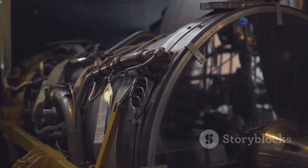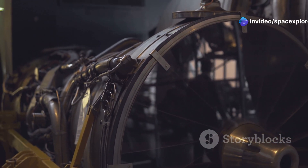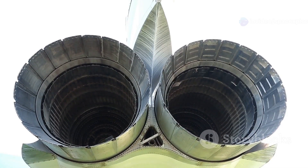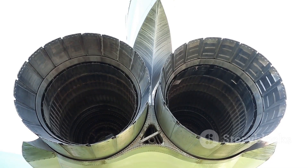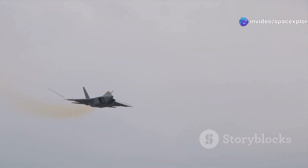The absence of traditional components reduces weight and increases fuel efficiency. Its most striking feature is its advanced multi-axis thrust vectoring system — a game changer in the world of aviation.